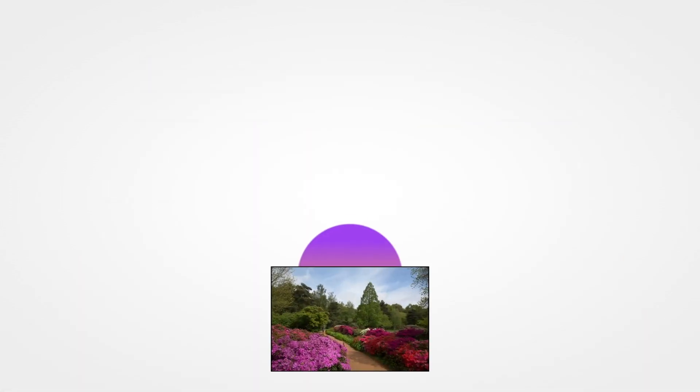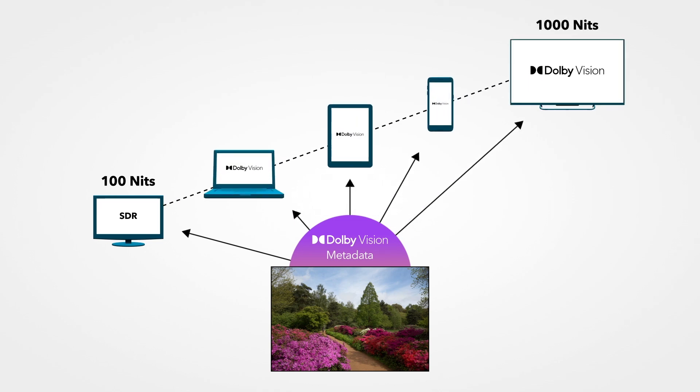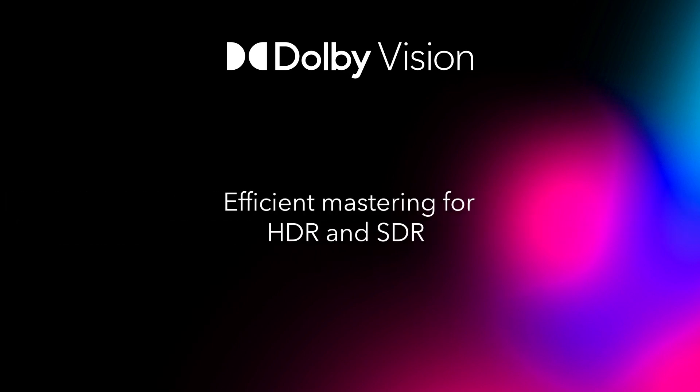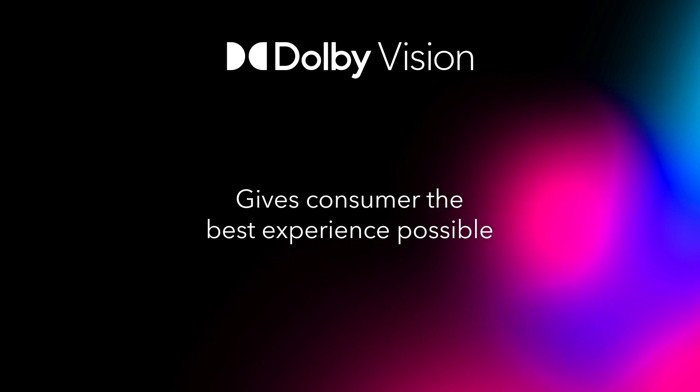Dolby Vision metadata allows you to master the best, brightest, most colorful, most lifelike image possible and ensure that it looks its best on every device out there. That's important because TV is more than TV. Dolby Vision integrates with existing workflows and tools, allowing efficient mastering in HDR and easy SDR versioning when needed. This preserves your artistic intent with content that plays consistently on any playback device, giving the consumer the very best experience possible.